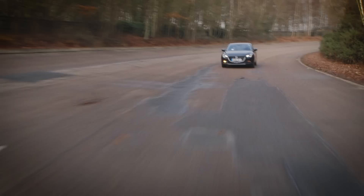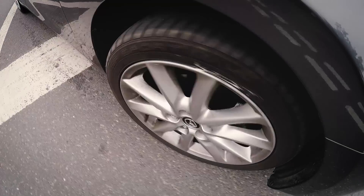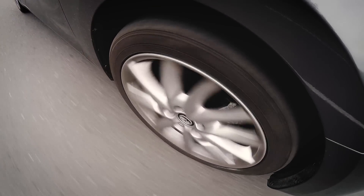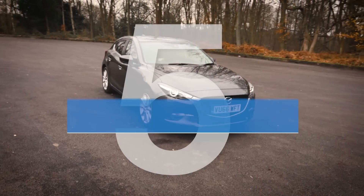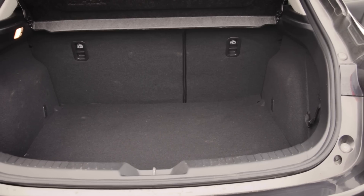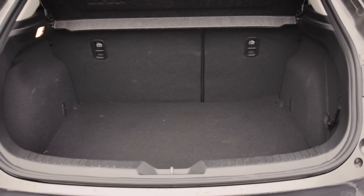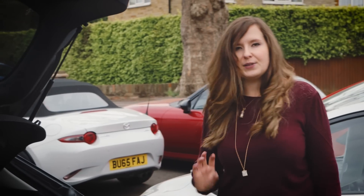With more powerful versions like this one, you might find it quite easy to spin up the front wheels if you aren't super careful with the throttle — and that's whether the road is wet or dry. The boot size stacks up well against its rivals and is bigger than most, but the shape isn't perfect. There's a large lip to lug heavy items over, and the wheel arches intrude a little into the load bay.